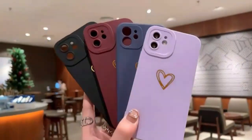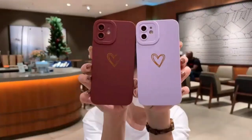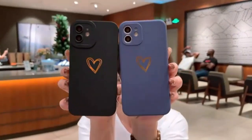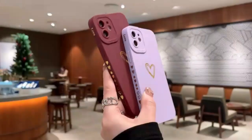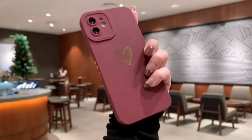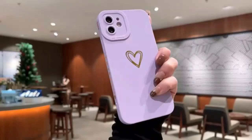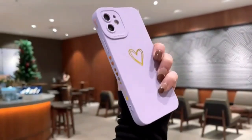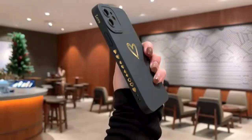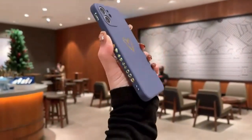Elevate your iPhone 13 protection with the OtterBox Commuter Series case. Designed for ultimate durability and style, this case features a sleek dual-layer construction with a hard outer shell and a soft inner layer, offering superior impact protection against drops and bumps. The slim profile ensures your phone remains pocket-friendly without compromising on defense. Precision cutouts provide easy access to all buttons and ports, while the raised edges safeguard your screen and camera from scratches.